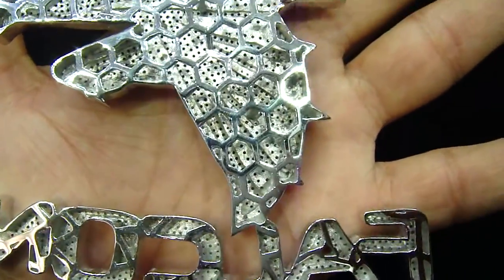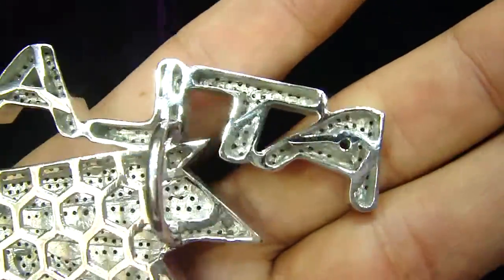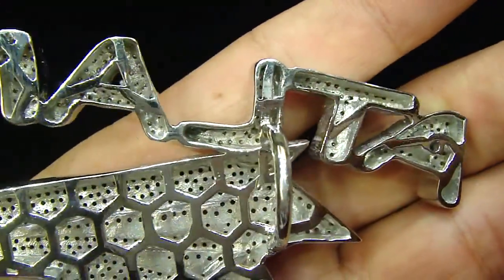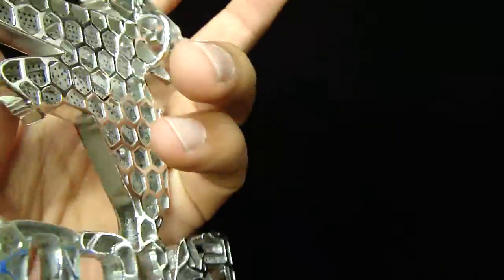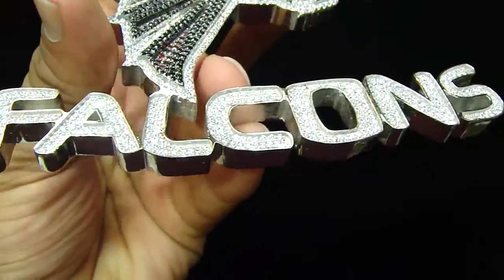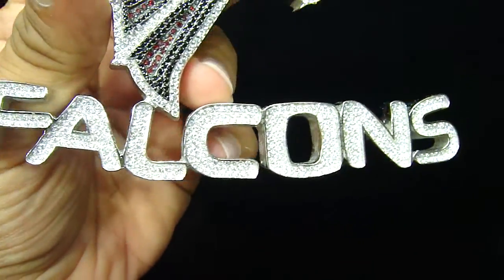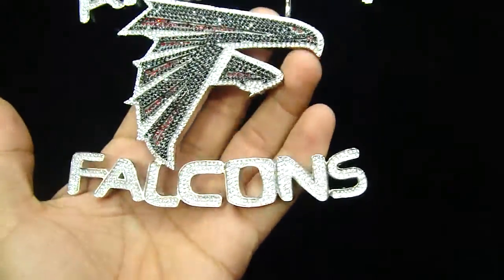If you have your own team and you want to make a custom piece of it, let us know — we can make it for you. All cage back, breathing hole, little details done on these pieces — from the U-shaped bail on the back to the little bird in the middle. A pretty nice size decent piece with the falcon logo saying Atlanta on the top.